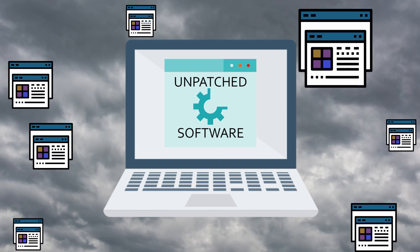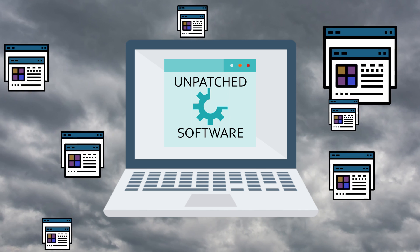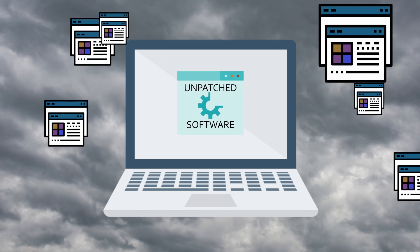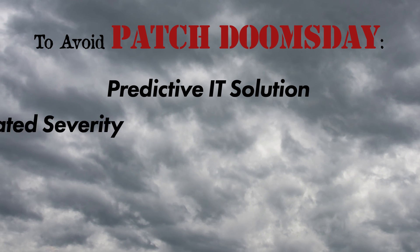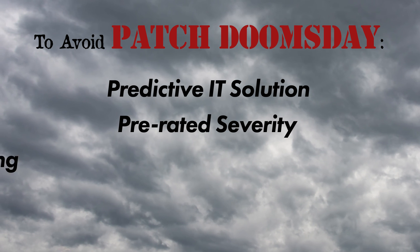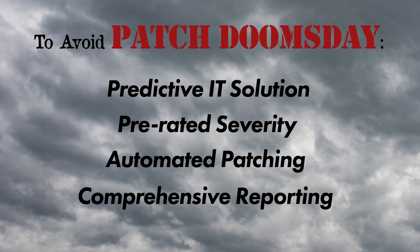Attacks siege your environment as you scramble to patch all the breaches, frantic to keep your environment stable. What is needed is a predictive IT solution — software that can rate the severity of updates, automate a patching strategy, and report on completed tasks.